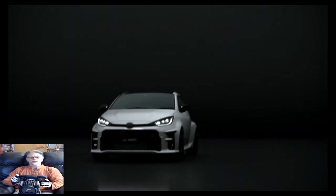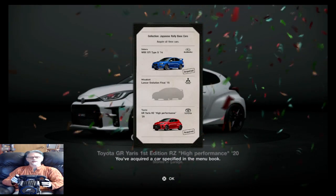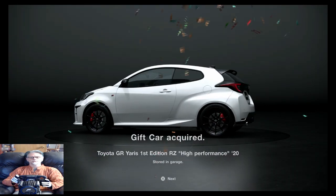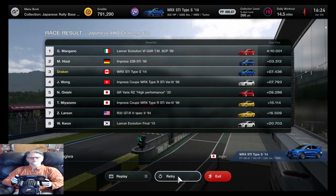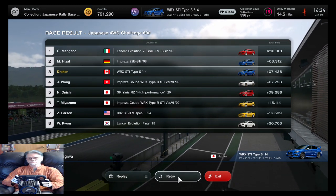I got me a car - a Yaris, nice! I'll come back and do it later.